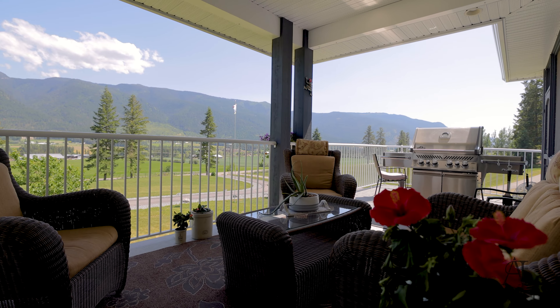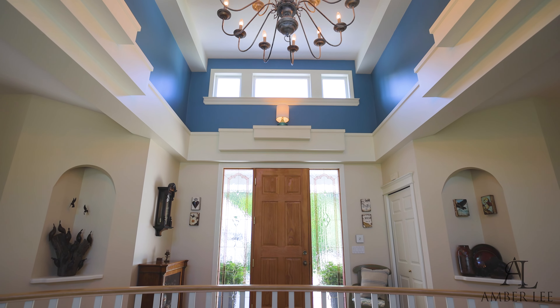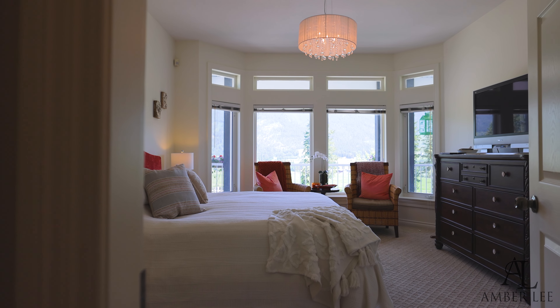Enjoy your beautiful property and Armstrong Valley views with your morning coffee on your veranda. The home has a beautiful layout complemented by the open and elegant front entrance.